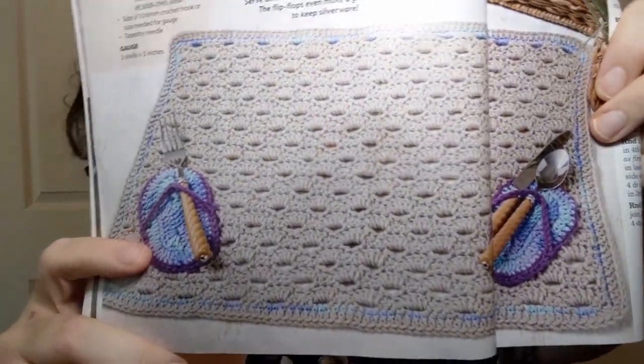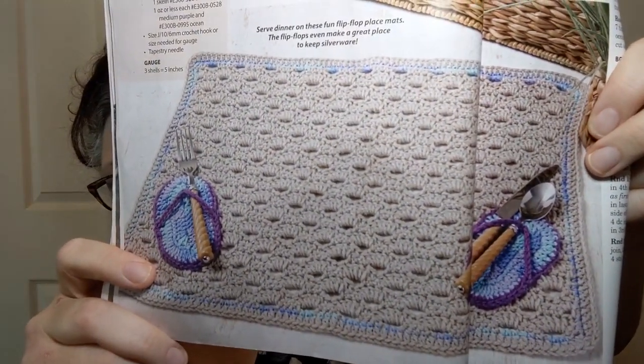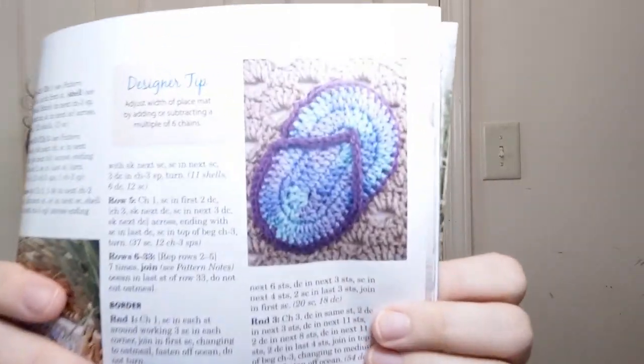This is listed as easy — a Flip-Flops Place Mat. It's a place mat with little flip-flop things where you can slide your fork, knife, and spoon. How cute! They're using Super Saver acrylic yarn — one skein of oatmeal and an ounce or less each of the flip-flop colors. You could also use the flip-flop design to put on something else if you didn't want to make the place mats.